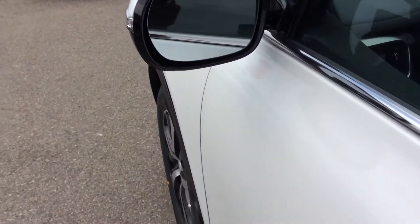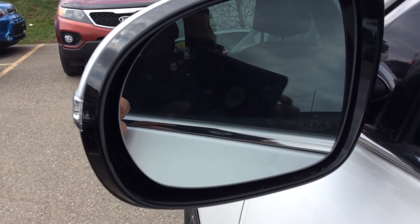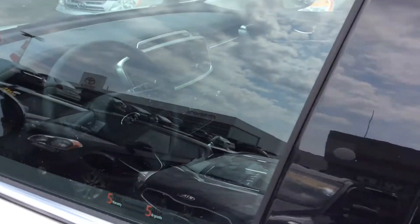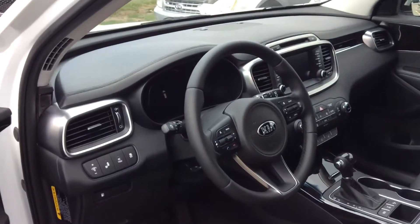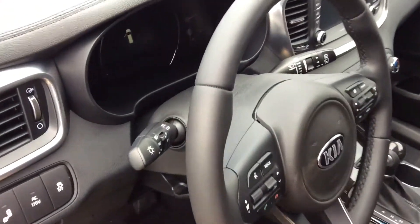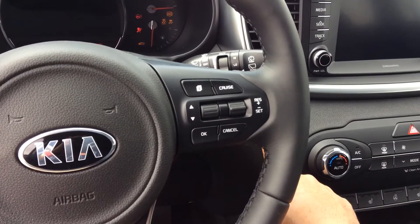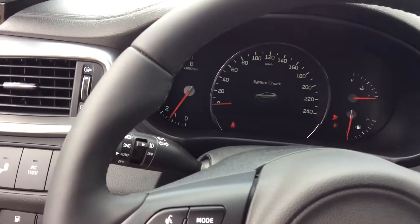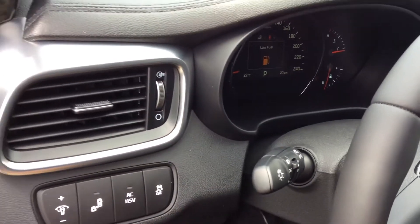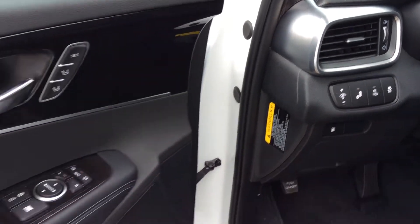One thing that you mentioned that you want to have is blind spot detection. I hope you can see the two little cars — it will blink once you have a vehicle in your blind spot. Heated front seats and heated steering wheel, and your blind spot detection system.